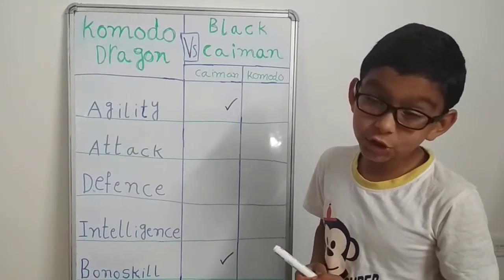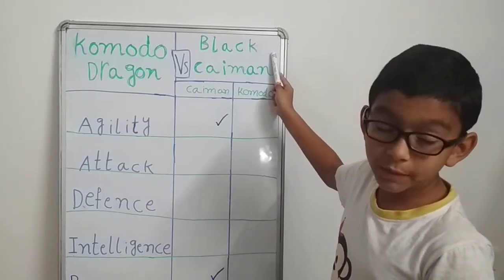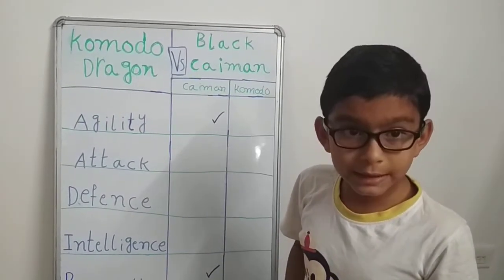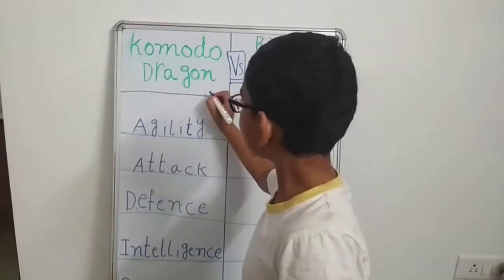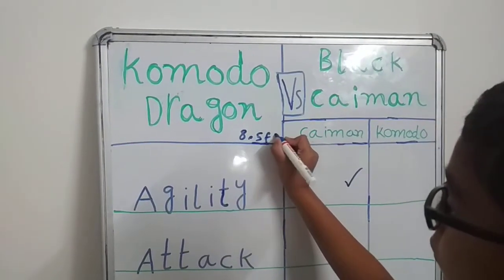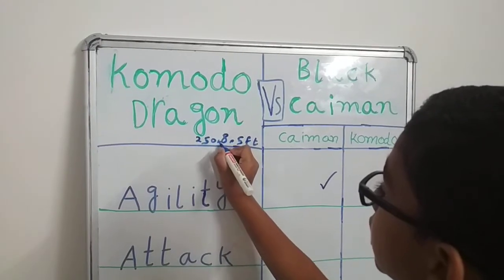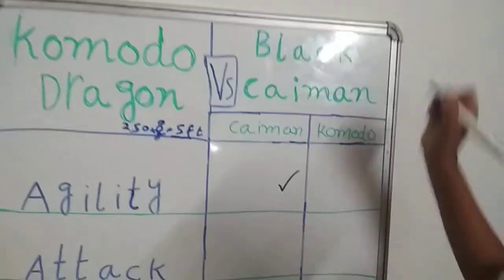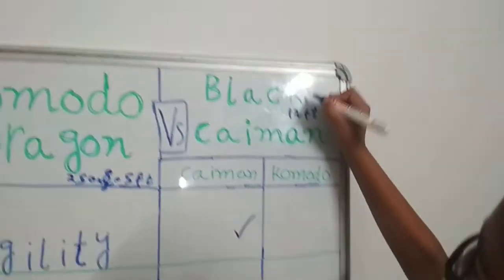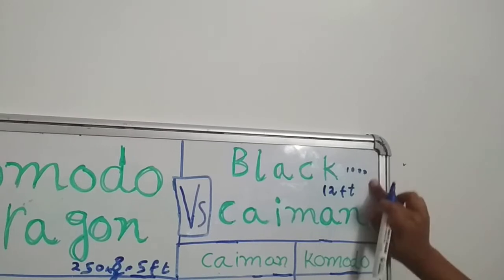Now let's go to attack and defense. First, let's see which individuals we'll compare. In Komodo dragons, the male is the largest, and in black caimans, the male is also the largest, so we are going to compare two males. The Komodo dragon male can reach almost 8.5 feet in length and weigh about 250 kilograms — a quarter of a ton. Black caiman males usually reach almost 12 feet in length and weigh about 1,000 kilograms.